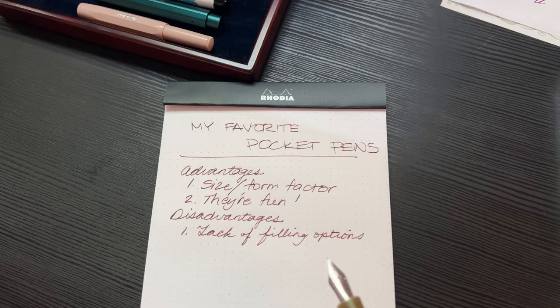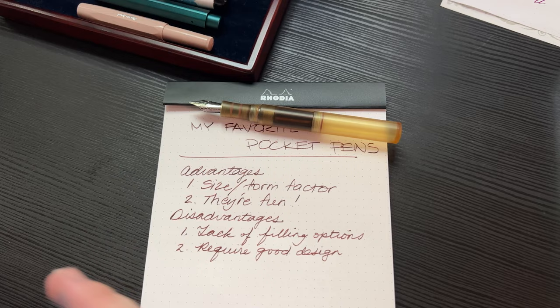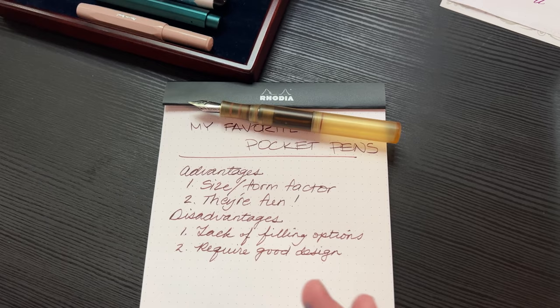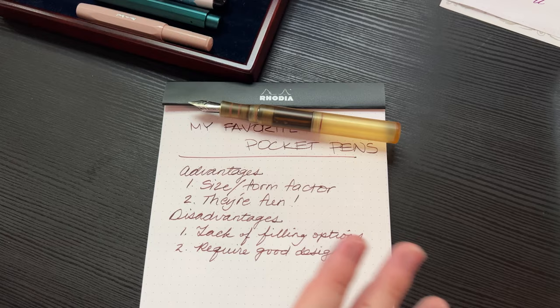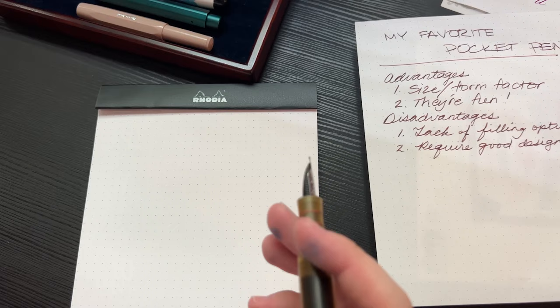Pocket pens really do have to be well thought out in terms of how they're used and how they feel in the hand, because it's not just like you unscrew the pen and start using it — you've got to post the pen and make sure it's weighted correctly when you're writing with it posted. That's not something you have to worry about in a regular pen, so design really plays a huge factor in how good a pocket pen can be, even more so than in a regular fountain pen.